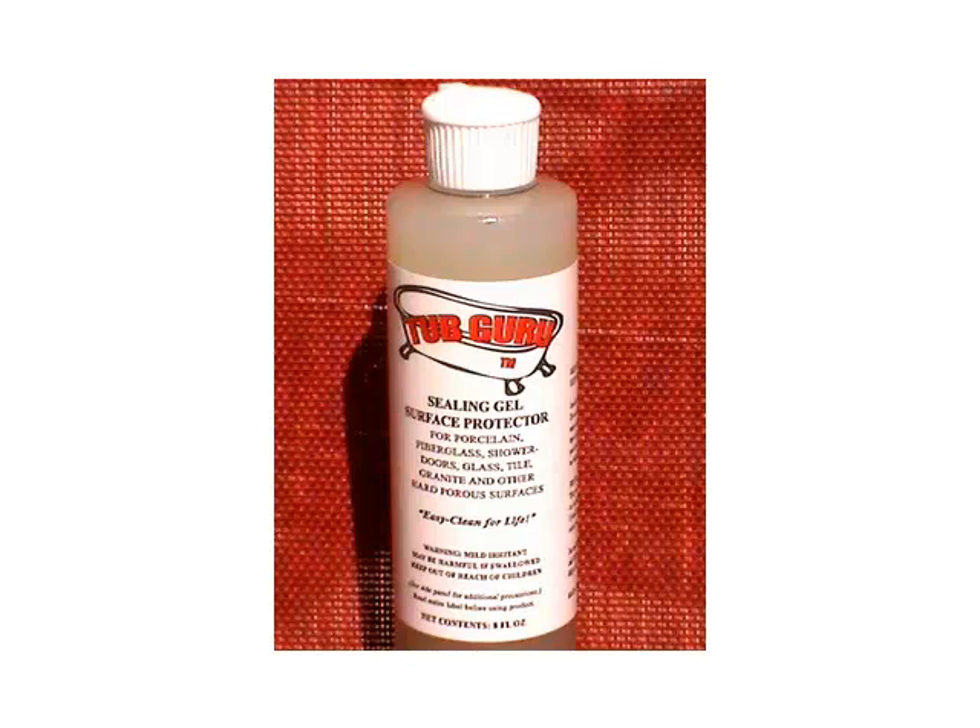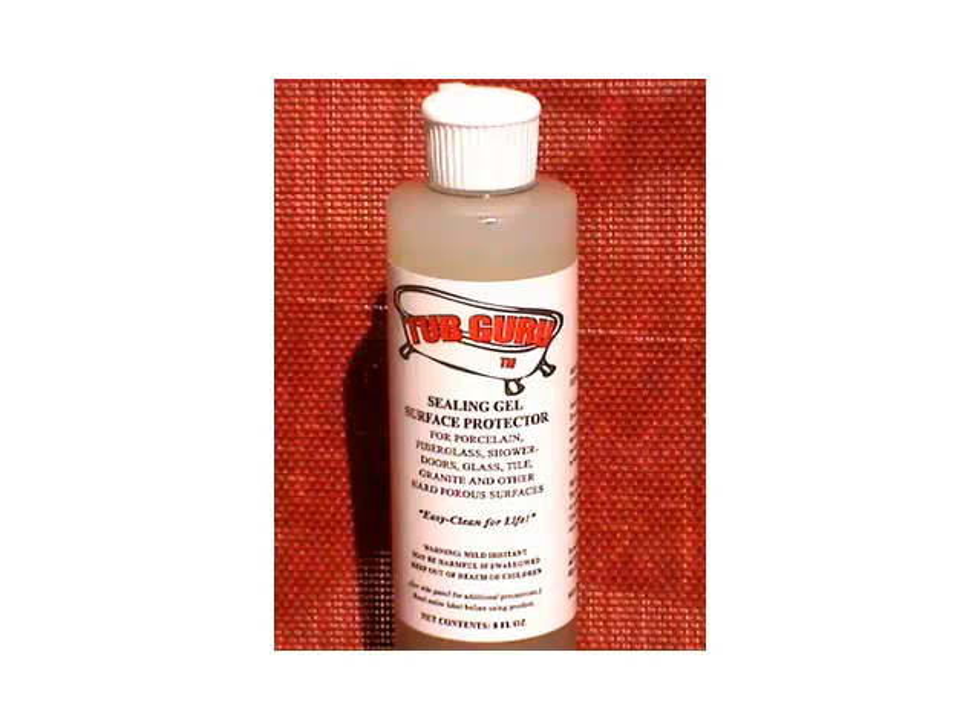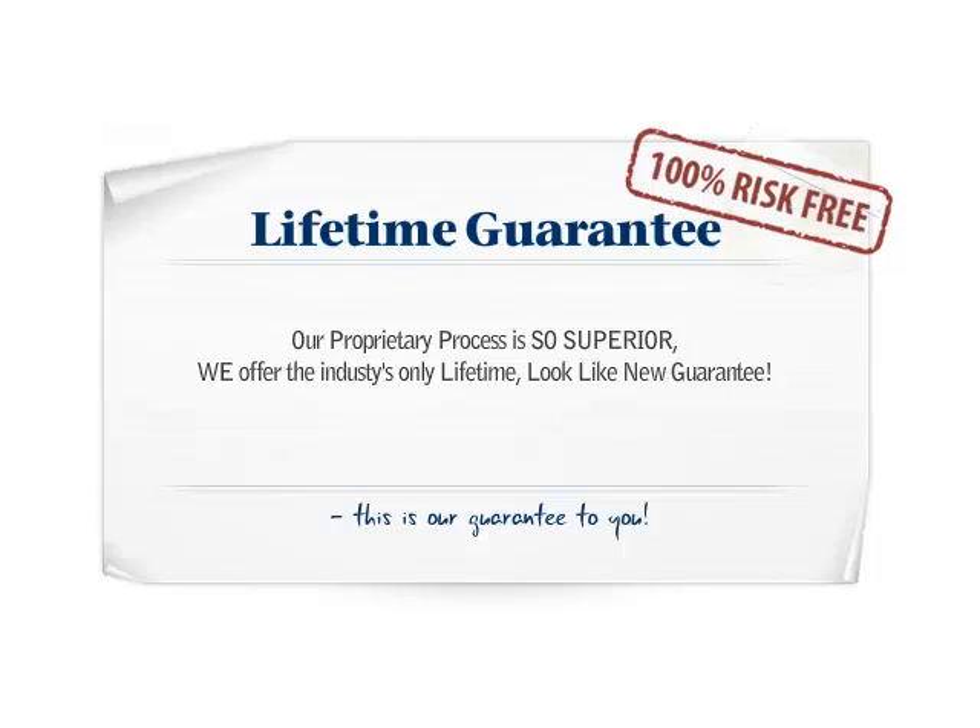Lastly, our pros seal your tub and shower with a proprietary nanotechnology sealer to preserve the luster and beauty of your tub's finish. And because our method is so good, we're able to offer a lifetime guarantee.